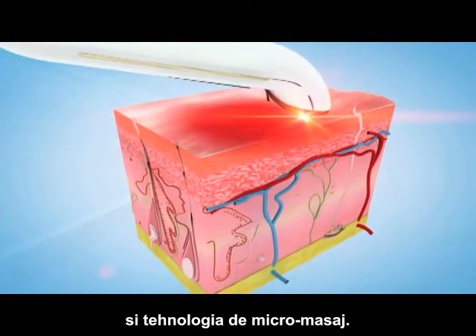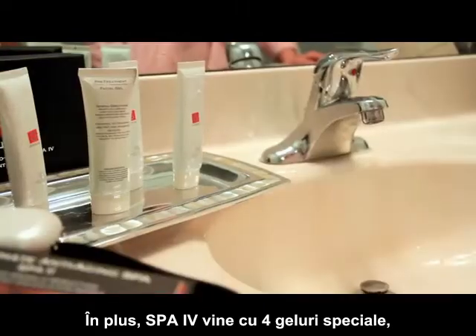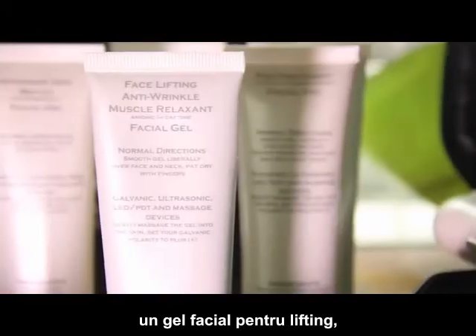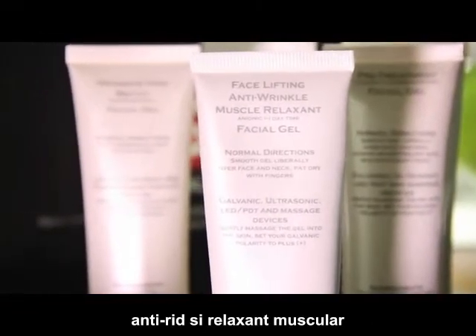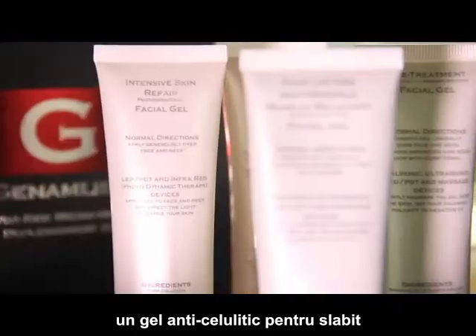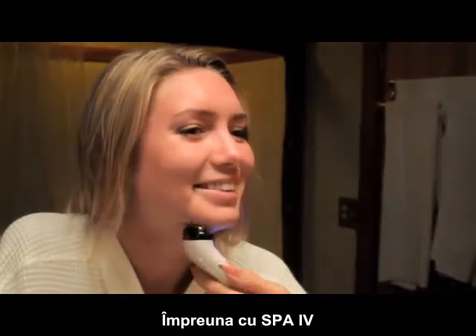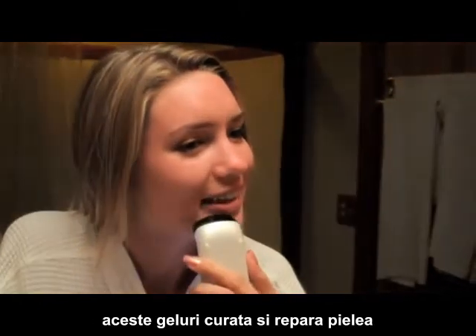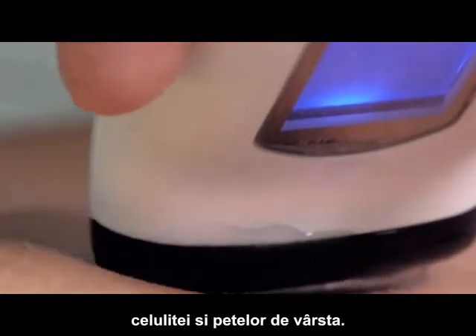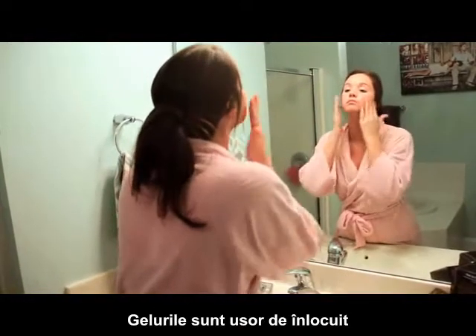The Spa 4 comes with four specially formulated gels: a pre-treatment facial gel, a face lifting anti-wrinkle muscle relaxant facial gel, an anti-cellulite slimming gel, and an intensive skin repair facial gel. Working in conjunction with the Spa 4, these formulations clear and repair your skin and reduce the effects of wrinkles, cellulite, and age spots. They can also be used as a daily moisturizer without the Spa 4.